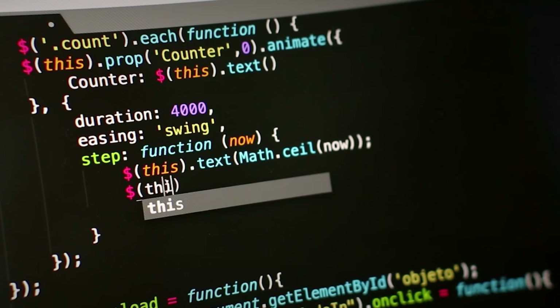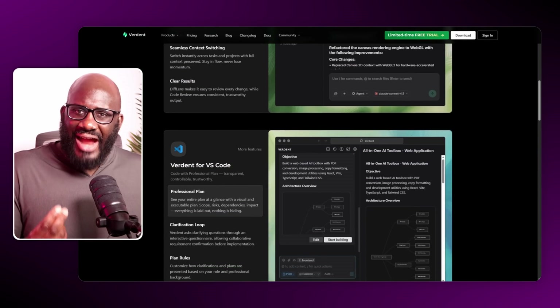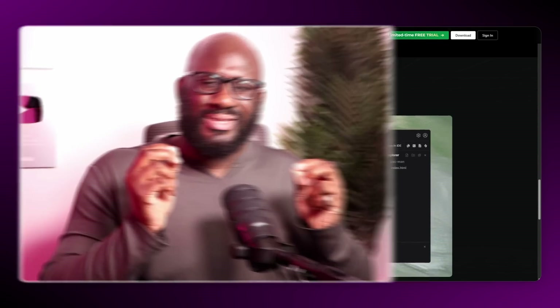No hours of debugging, no manually threading project context, no waiting for a single agent to think. Instead, I used Verdant — not a gimmick, but as a parallel engineering team. Today, I'm going to show you exactly how, step by step, so you can do the same.